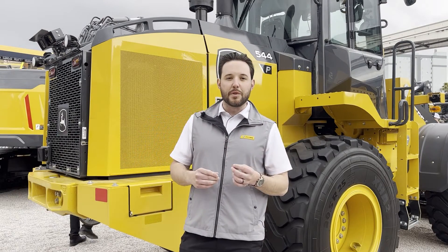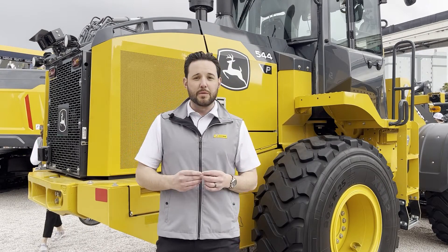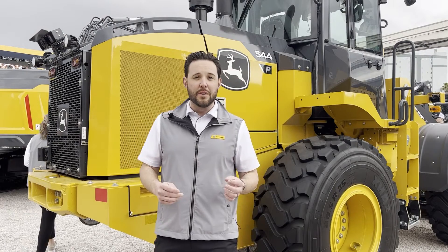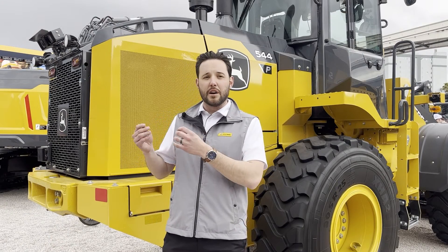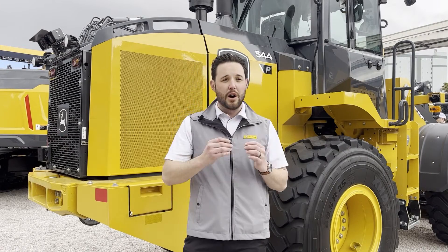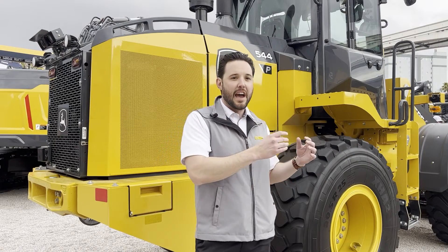Over the last couple of years, we've actually introduced a lot of new features, specifically with wheel loaders when it relates to better visibility on a job site and improved safety features as well. You might have heard or seen our advanced vision system, which incorporates two additional mirrors and cameras on the mirror bows themselves to give you more field of view from inside the cab.